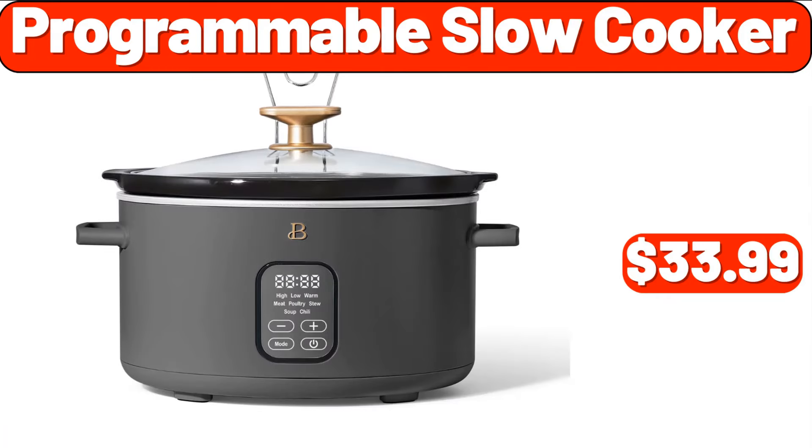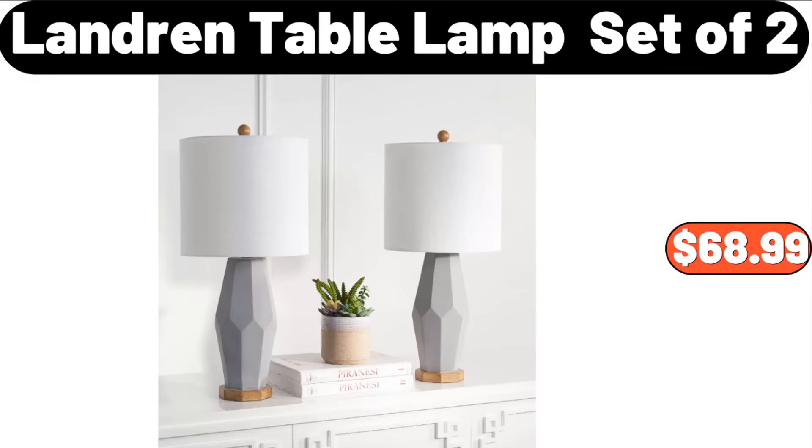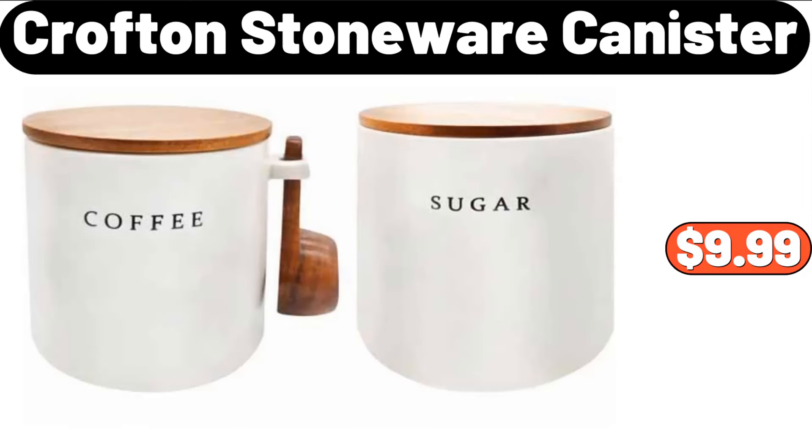Programmable Slow Cooker, $33.99. Ambiano Classic Stand Mixer, $49.99. Landring Table Lamp Set of 2, $68.99. Crofton Stoneware Canister, $9.99.